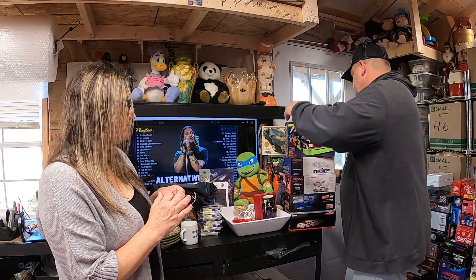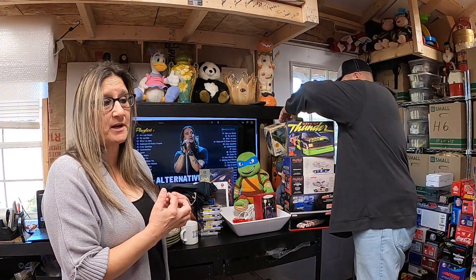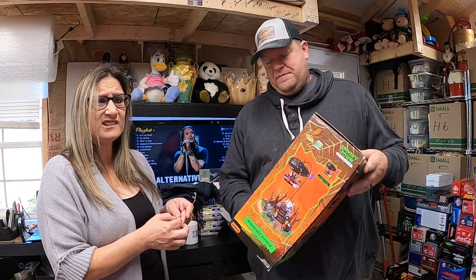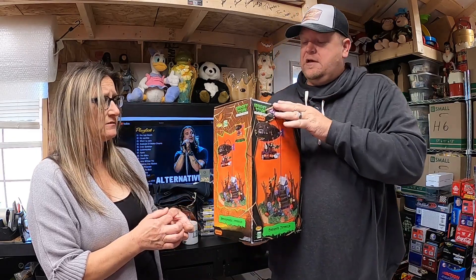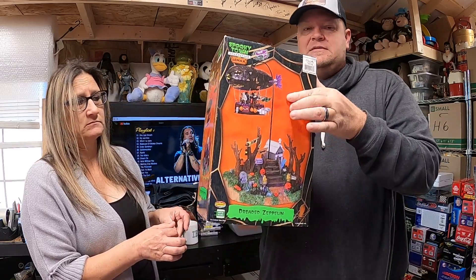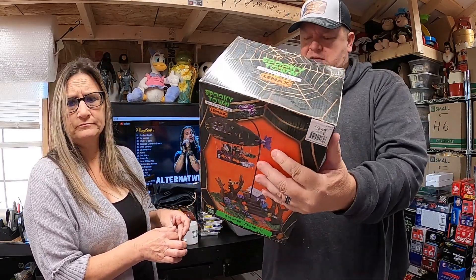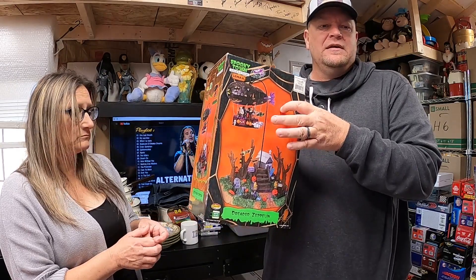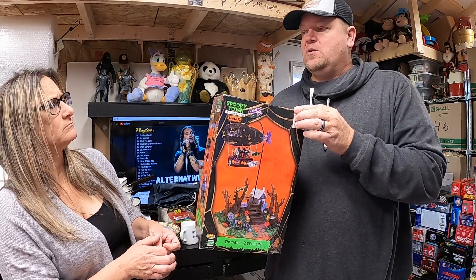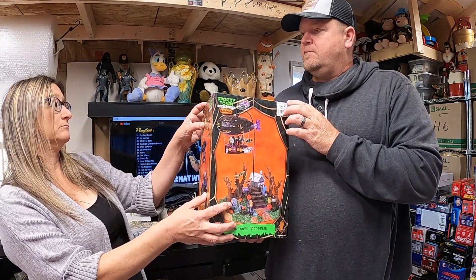This big spooky thing — we got a message from the buyer this morning saying please get it in the mail as soon as possible as the holiday is quickly approaching. They ordered it over the weekend and were pretty demanding — should have ordered a little earlier. This is a Spooky Town Dreaded Zeppelin, still in the box, runs off a battery, in pretty good condition. Getting too close to Halloween so we took a lower offer and it ended up selling for $40.